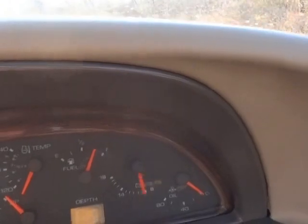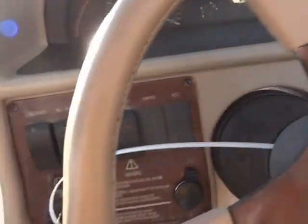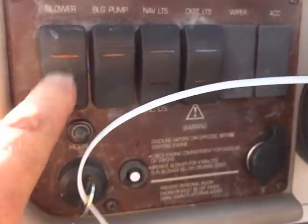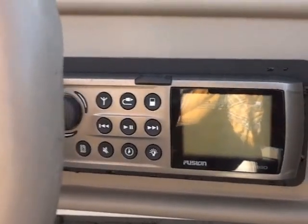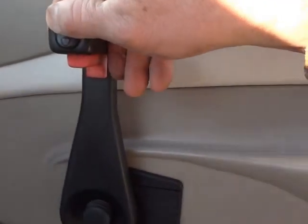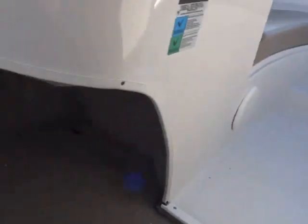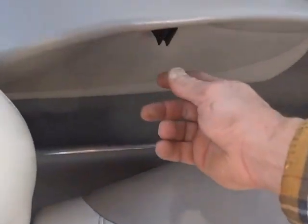All the gauges work — fuel gauge, speedometer, tach, all that works. The blower, bilge pump, all the lights work. Does have a stereo; was working, and then it stopped, so we'll see if we can fix it. If not, we'll sell it as-is needing repair. Trim works nice. You have a built-in cooler, glove box, side compartment, and cup holders.